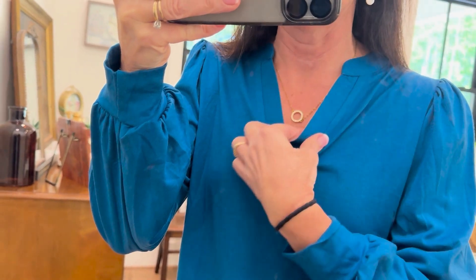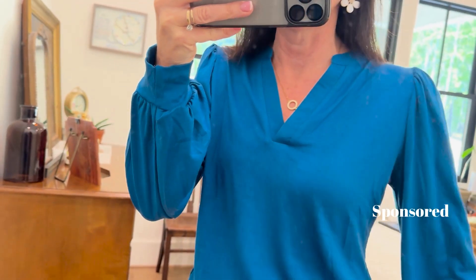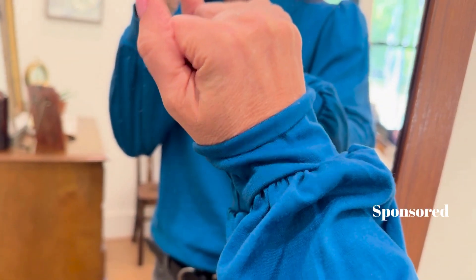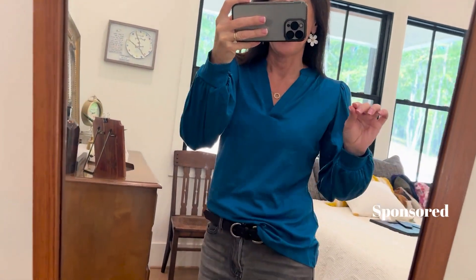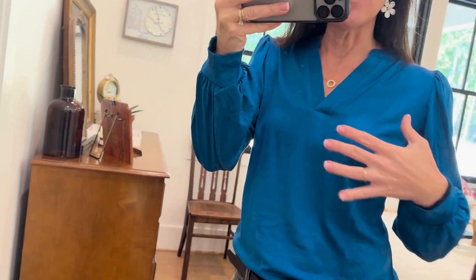I absolutely love that v-neck seam, and this little puff sleeve — this thing is so cute. It's giving a little bit of a bright blue in the camera, but it's really more of an aqua, like a dark fall-color teal.